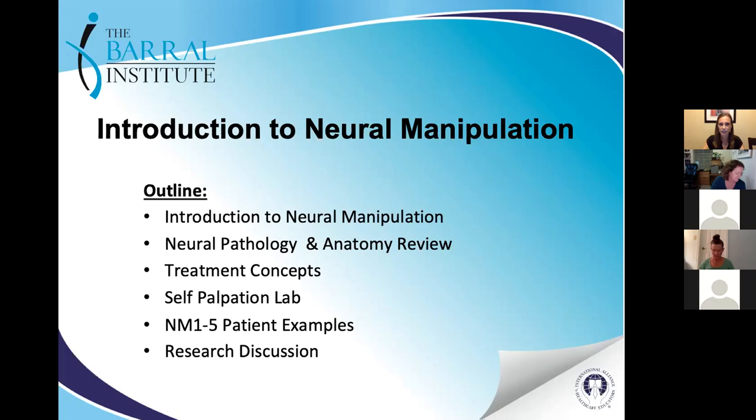Tonight I'll be covering neural manipulation. I'll do a brief introduction, discuss neuropathology and anatomy, review treatment concepts, and we'll do a self-palpation lab remotely. I'll also talk about patient examples from each level of the neural manipulation courses so you have a better understanding of the curriculum. I'll weave some research throughout and discuss more research at the end.